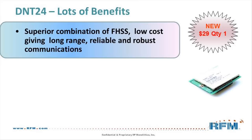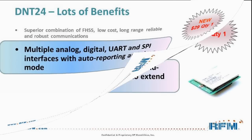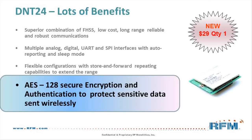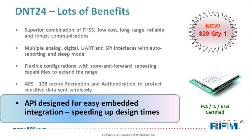Consider all you get for $29.00: Frequency Hopping Spread Spectrum performance providing reliable, robust wireless communications; multiple analog, digital, UART, and SPI interfaces with auto-reporting and sleep modes; flexible configurations with store and forward repeating capabilities to extend range; AES 128 secure encryption and authentication to protect sensitive data sent wirelessly; an API designed for easy embedded integration, speeding up design times; and FCC, Canadian IC, and ETSI certified as a module.